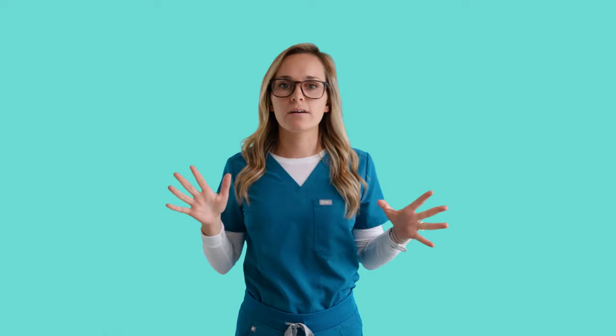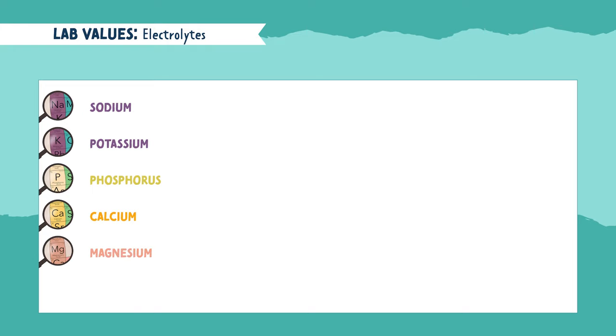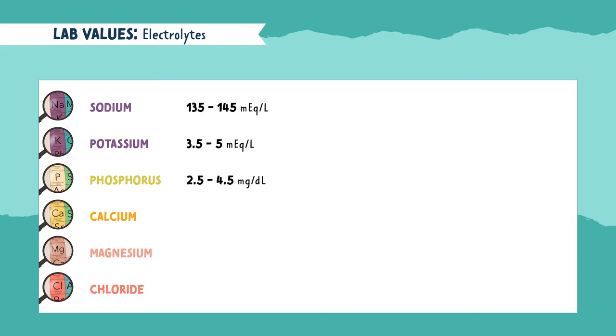Next is electrolytes. Electrolytes appear everywhere. These include sodium, potassium, phosphorus, calcium, magnesium, and chloride. The normal range for sodium is 135 to 145. For potassium, it's 3.5 to 5. Phosphorus is 2.5 to 4.5. For calcium, it's 9 to 11. Magnesium is 1.5 to 2.5. And for chloride, it's 95 to 105.